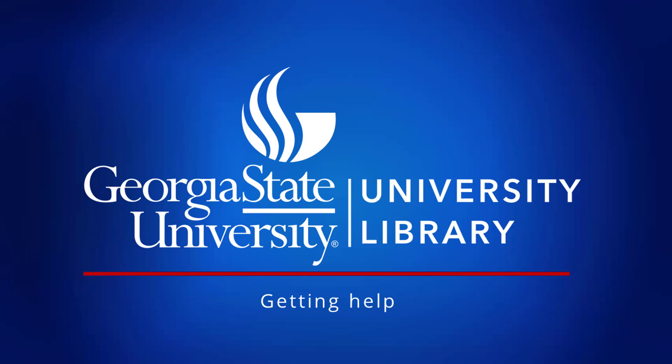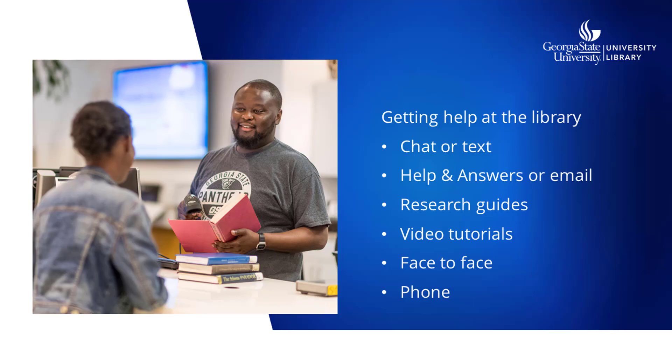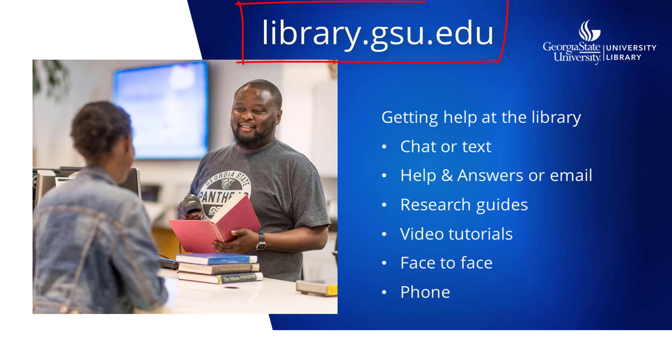There are lots of ways to get help with your library research, even if you're off campus or if the library is closed. Make sure you've got the library website bookmarked: library.gsu.edu. Everything you need is here, from search tools to guides to live chat and phone numbers.